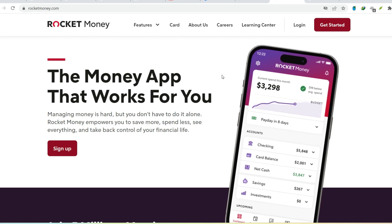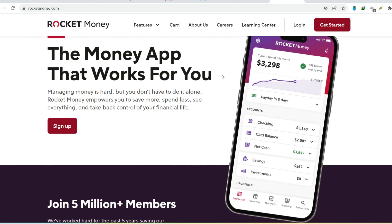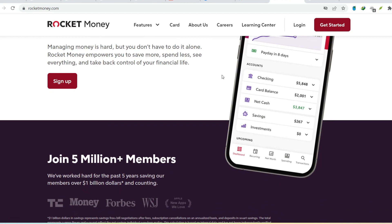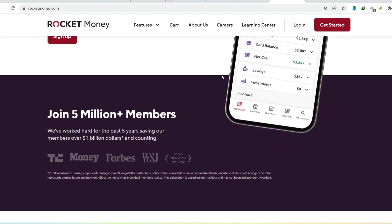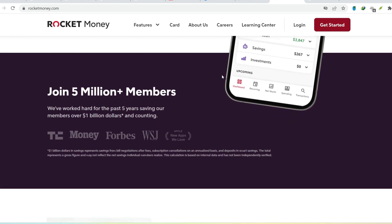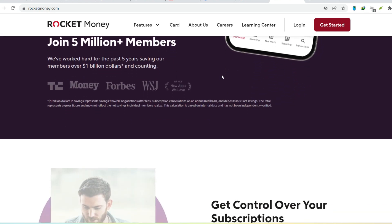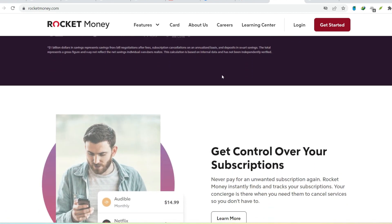Here's how to decipher your Rocket Money charge. Check your account details — log into your Rocket Money account; they should have a clear breakdown of your charges and their purpose. Review transaction descriptions and look for keywords like 'bill negotiation fee,' 'premium membership,' or 'savings transfer.' These will give you a strong hint about the nature of the charge.